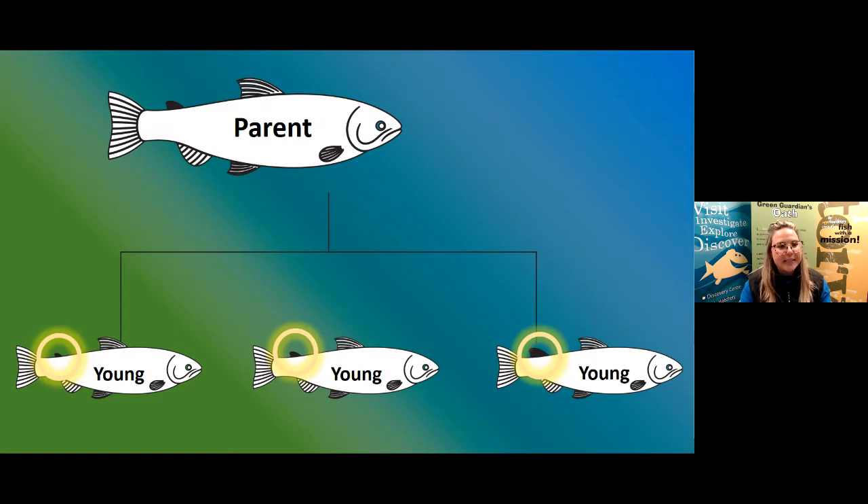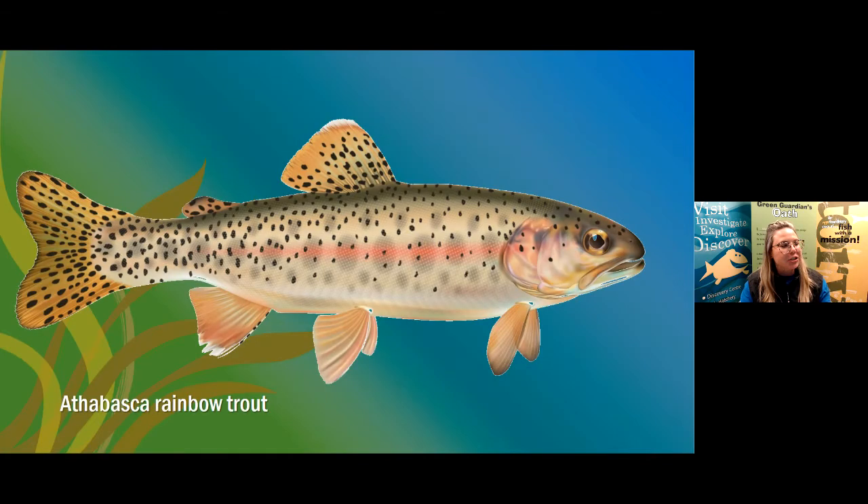Today we can see a picture of the Athabasca Rainbow Trout and what they look like now — born with that adipose fin. They all have the other common trout characteristics: eight fins, colorful scales, and eyes on the sides of their heads. All these different adaptations allow the Athabasca Rainbow Trout to survive in their habitat.